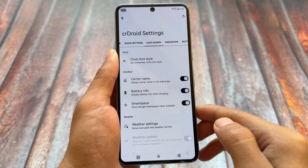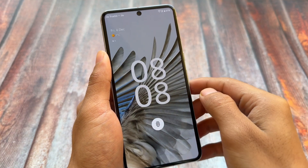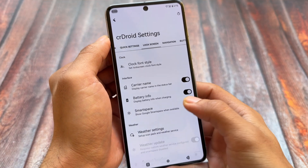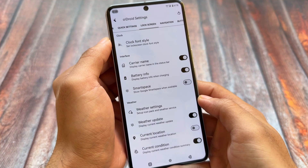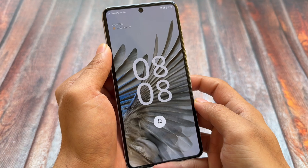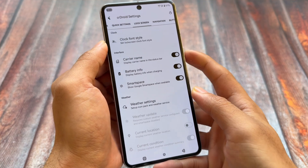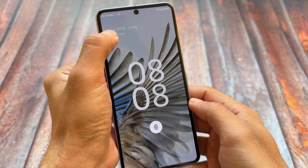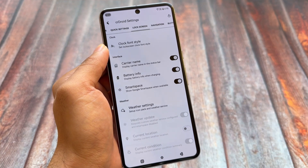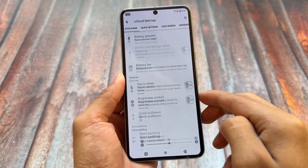Another amazing feature is Google Smart Space, available in the lock screen settings. At the top left of the lock screen you'll see a pill-shaped element called Google Smart Space, which shows some notifications. If you disable it, you can enable weather on the lock screen instead. It's similar to the Smart Spacer app, which can be configured on any Android device — most likely using Shizuku — but now it's built in.